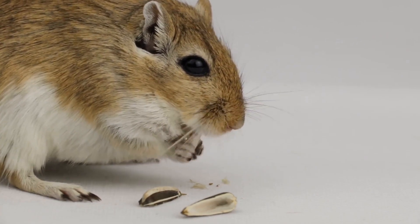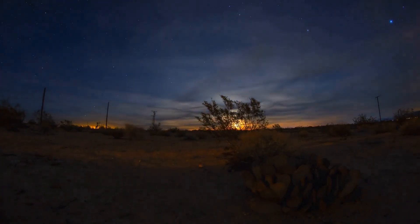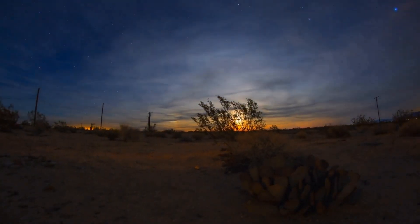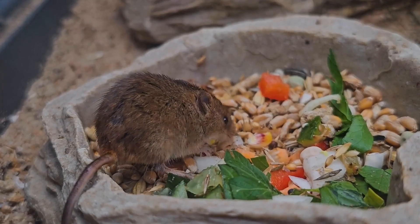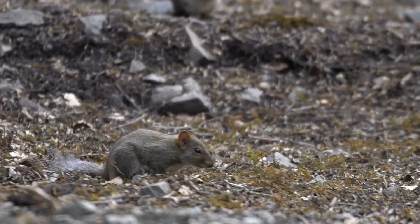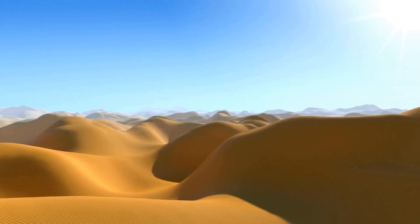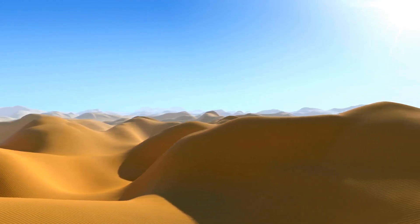Now, deserts are brutal places, especially during the day. The vast, open expanse of sand stretches endlessly, reflecting the sun's harsh rays. The air shimmers with heat, creating mirages that play tricks on your eyes. The sun beats down relentlessly. Temperatures soar to unbearable heights, often exceeding 120 degrees Fahrenheit.